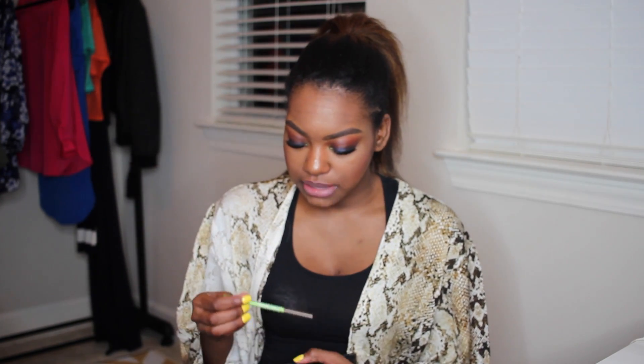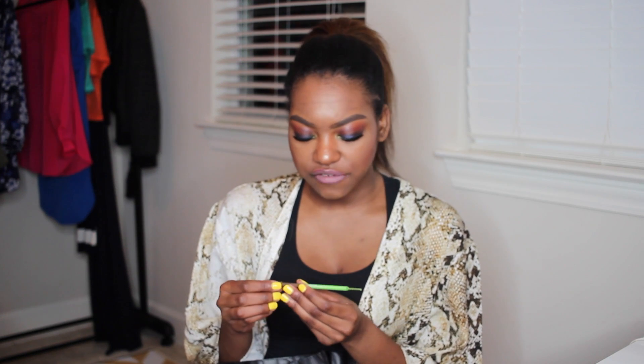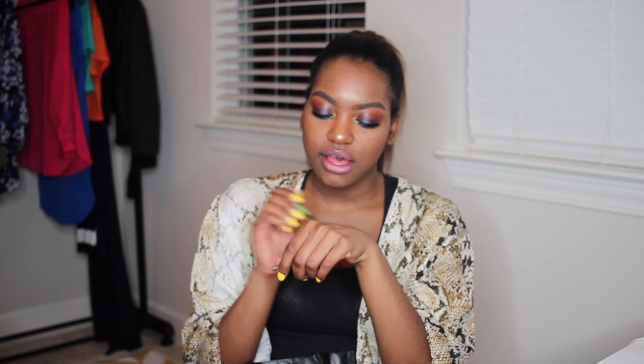The next thing is the Maybelline Define-A-Brow. I had this for a long time and thought I would like it, but honestly I didn't. It was just a brown pencil to me — I didn't see any hype in it. I will not be repurchasing, but you can get it at the drugstore if you want to try it on a whim.